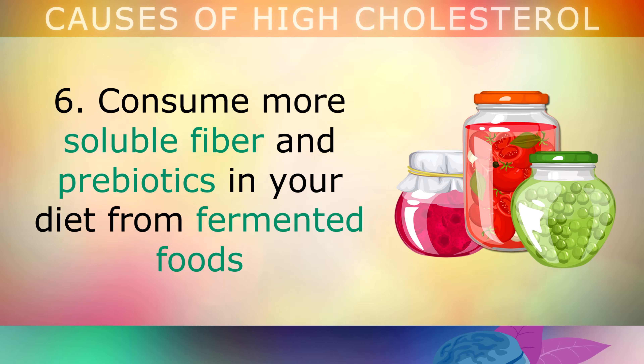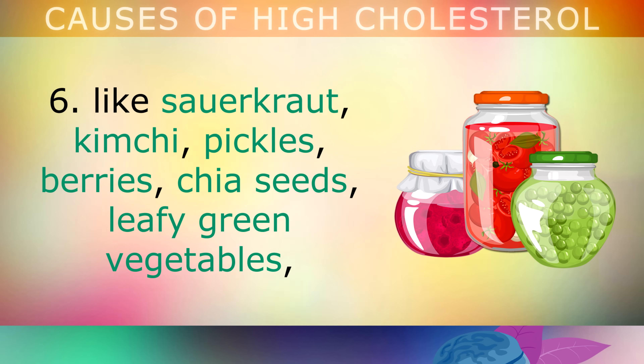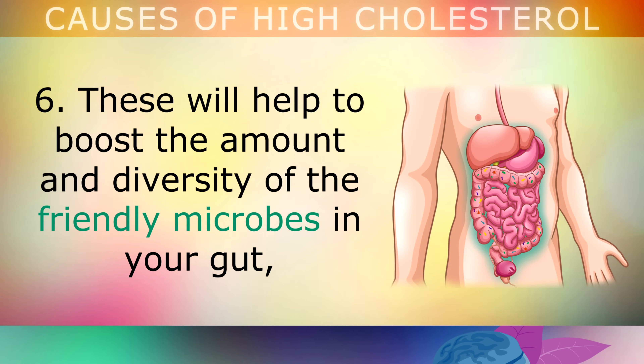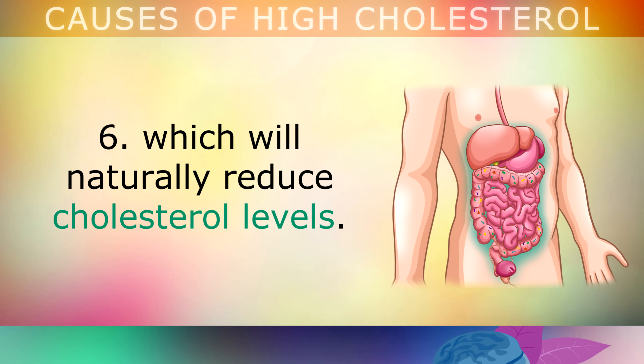Sixth, consume more soluble fibre and prebiotics in your diet from fermented foods like sauerkraut, kimchi, pickles, berries, chia seeds, leafy green vegetables, broccoli, brussels sprouts and cabbage. These foods will help to boost the amount and diversity of the friendly microbes that live in your gut, which will naturally reduce your cholesterol levels.